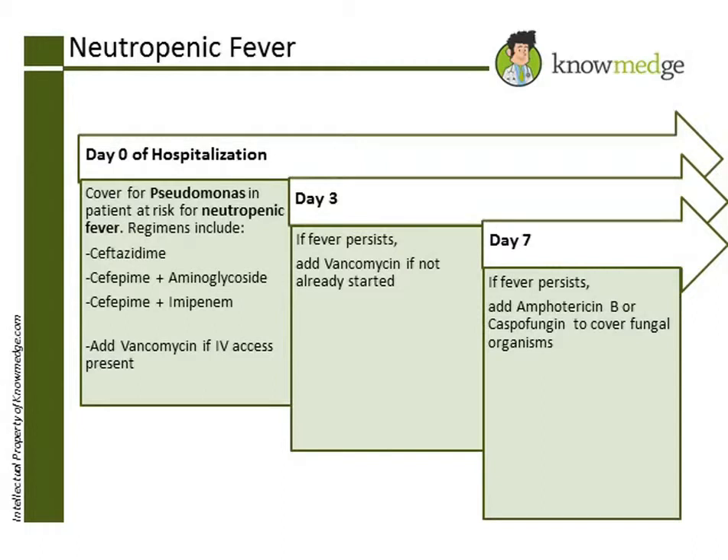If the patient continues to have a fever beyond 7 days despite being on vancomycin and ceftazidime, then choice B — the addition of Amphotericin B — would be correct.